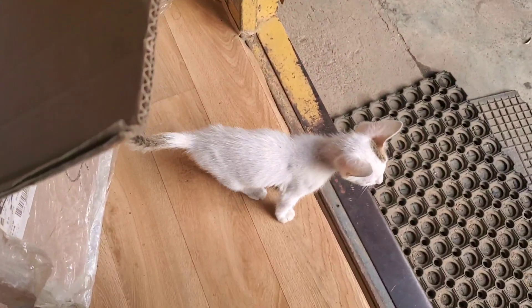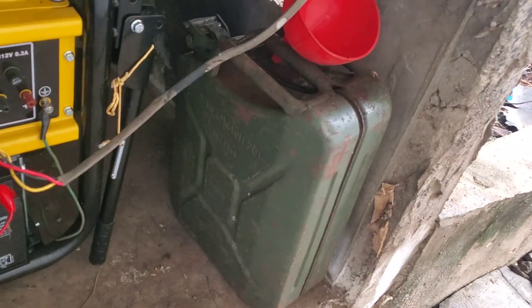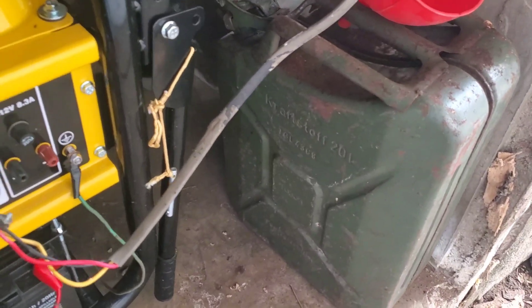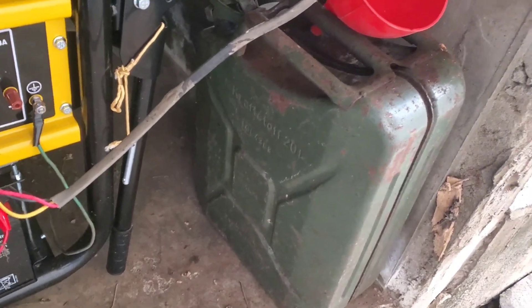Little kittens are ever present and one of them is crying for me — I'll be back in a sec. So back to the generator. By the way, if you recognize this, it's a real jerry can. Now it's called a jerry can — who knows why?